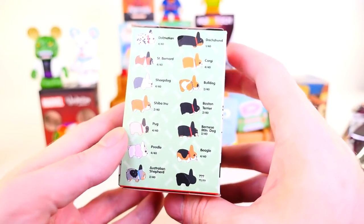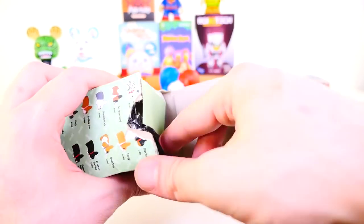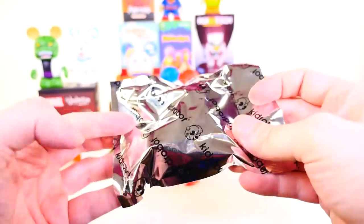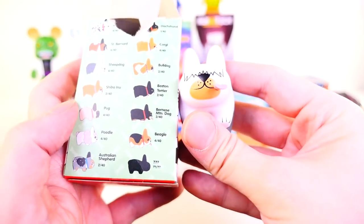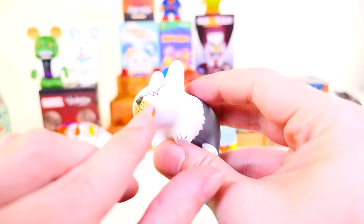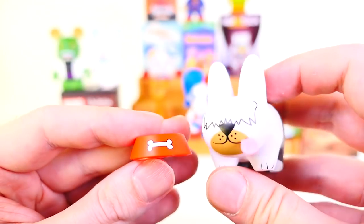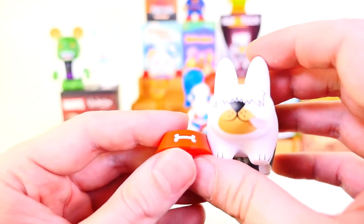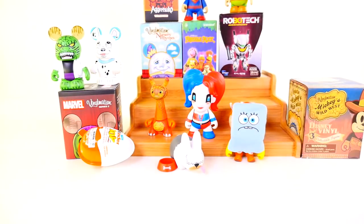Next we have a labbit — and we got an absolutely hilarious one in the last video, one of the funniest things I've ever seen. Out comes a dog bowl — the dog bowl was actually on the outside of this sealed package, which is very odd. We got the sheepdog, who's a four in 40, with a little tongue sticking out. If you're a fan of the labbits, it's definitely worth going and checking out that specific blind box in the last video, because it was one of the funniest things I've ever seen come out of a blind box.